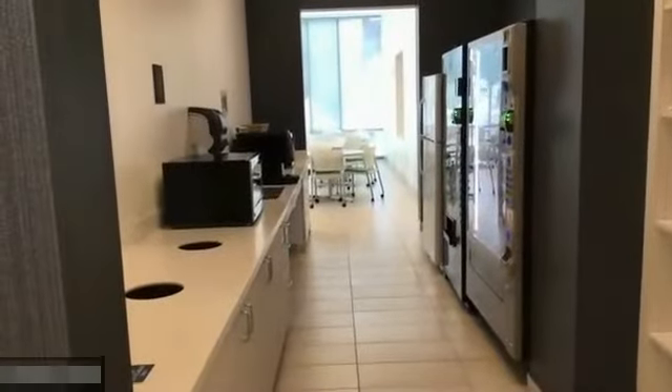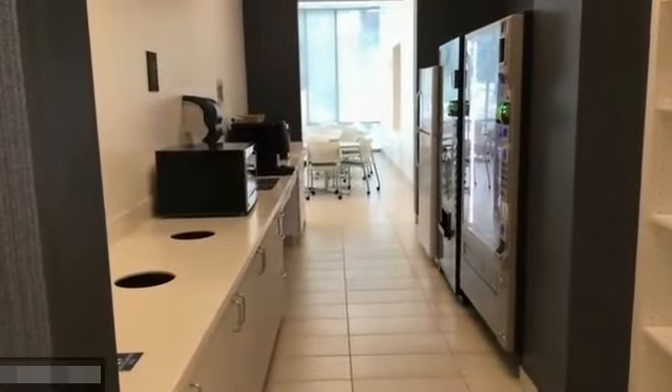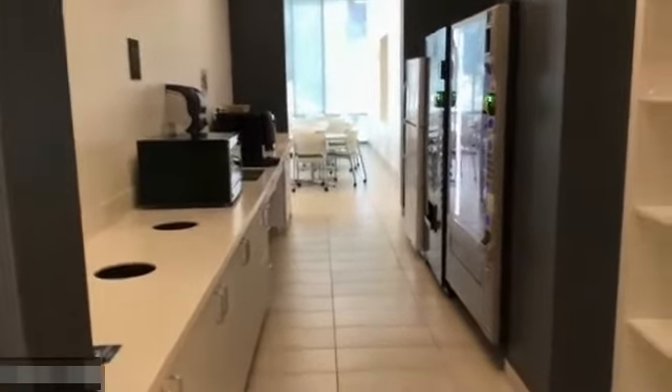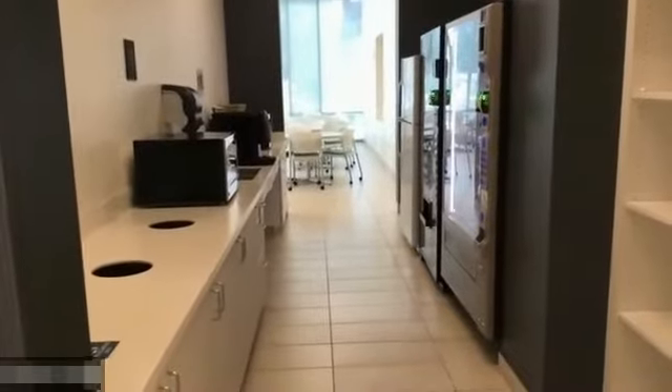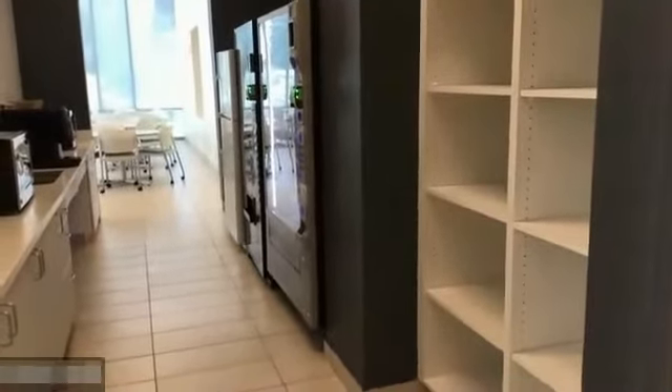We have a break room with a microwave, a coffee maker, and a sink. There are pay vending machines, and UNCG has put in a refrigerator that our students can use. There are also cubby holes where they can put their materials and backpacks.